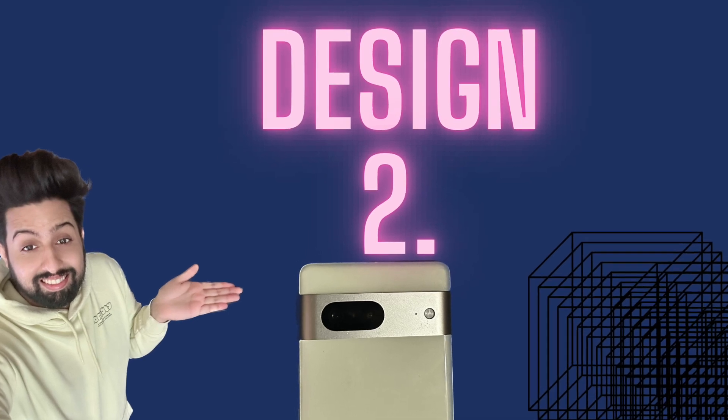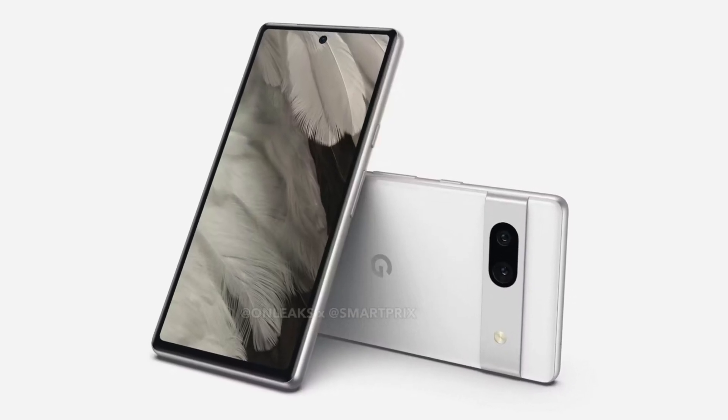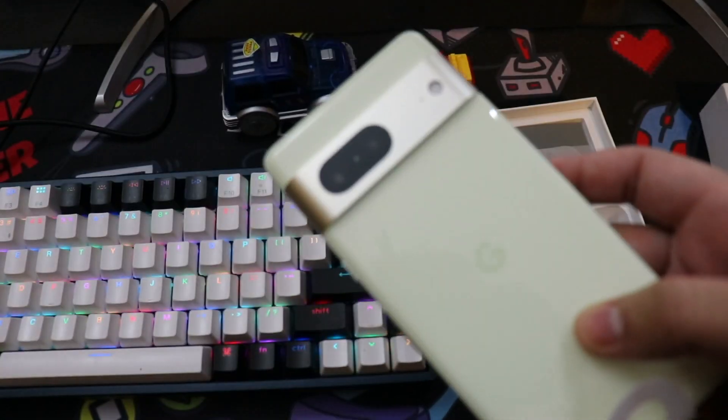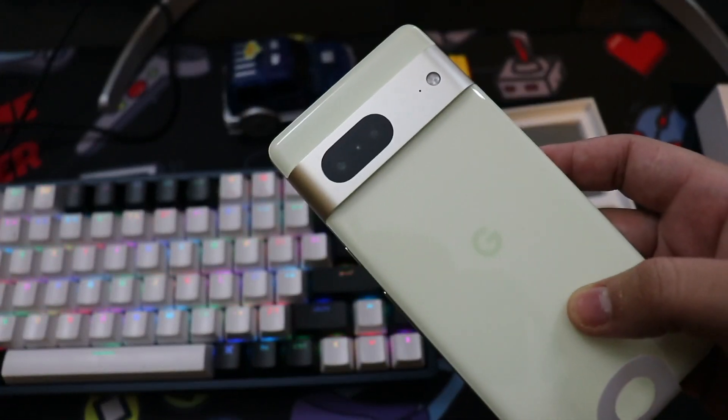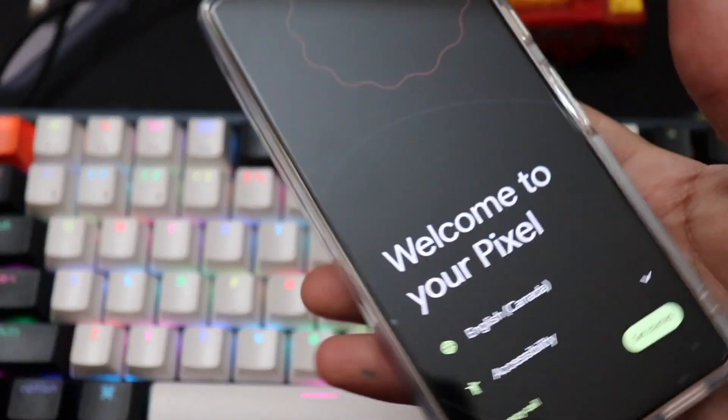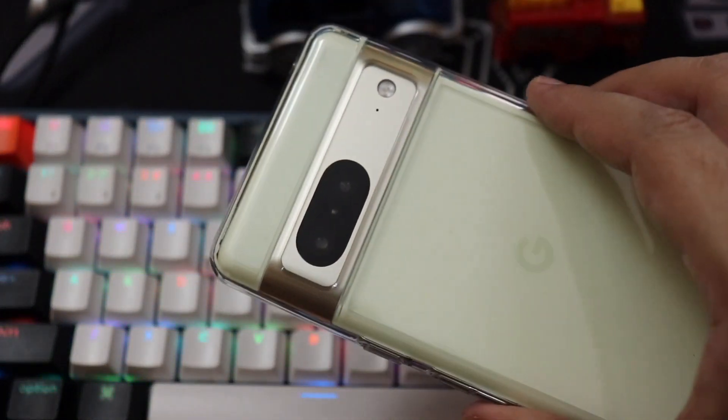Now let's talk about the design. If the leaks and rumors are true, the Google Pixel 7a will look identical to the Google Pixel 7, which means we would have a glass back instead of the plastic one we saw on the Pixel 6a. This is a huge deal to me — if this smartphone retails for $449, and considering it will have discounts over time, having a glass back at that price point makes it an incredible value. Not many manufacturers do the same, and combined with the flagship G2 Tensor chip from Google, it's a killer deal.